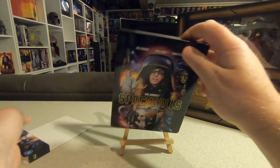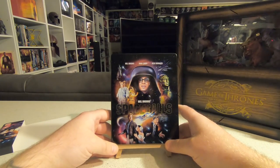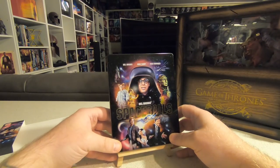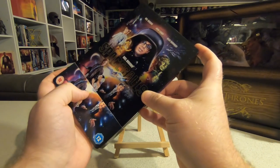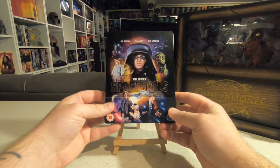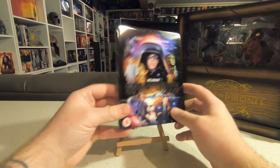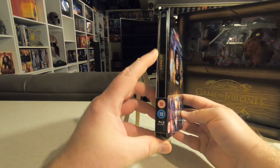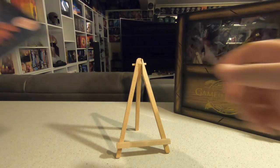From the Zavvi sales I also grabbed Spaceballs. I'm not a massive Mel Brooks fan — he's a bit hit and miss for me. I'm not a big fan of Young Frankenstein or Blazing Saddles, but I absolutely adore Robin Hood: Men in Tights and Spaceballs, probably because it's a Star Wars spoof. I absolutely love this steelbook — Rick Moranis as Dark Helmet is an absolute legend. When he left Hollywood to look after his family it was a sad day because he made some absolutely amazing movies in the '80s and '90s.